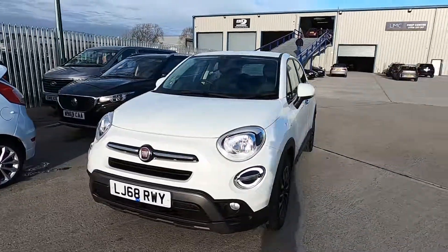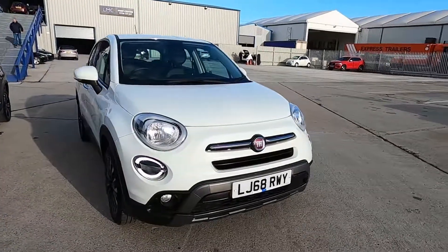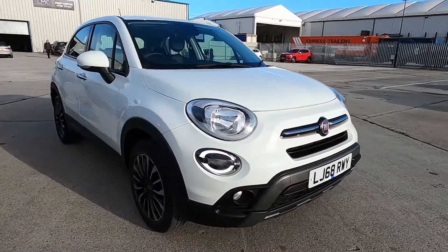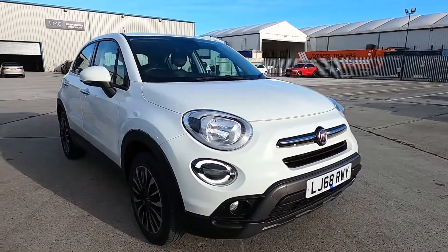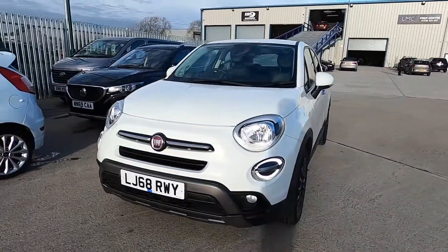Welcome to London Motor Company. My name's Sam and this is our 68 plate Fiat 500X City Cross — it's done less than 25,000 miles, and in this video I'm going to show you around the car and later on I'm going to give it a test drive.